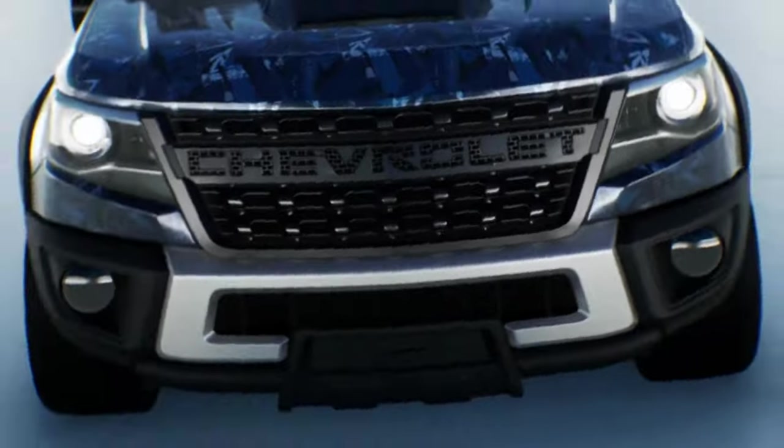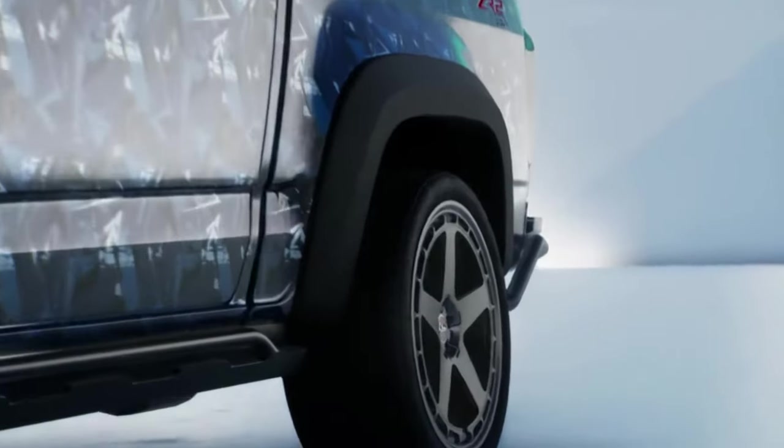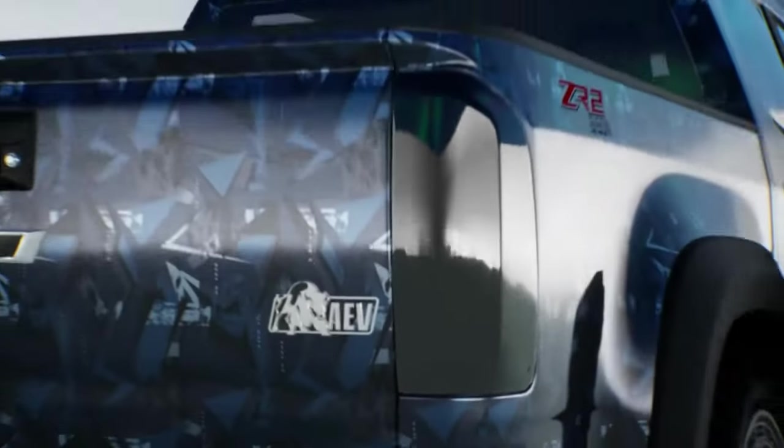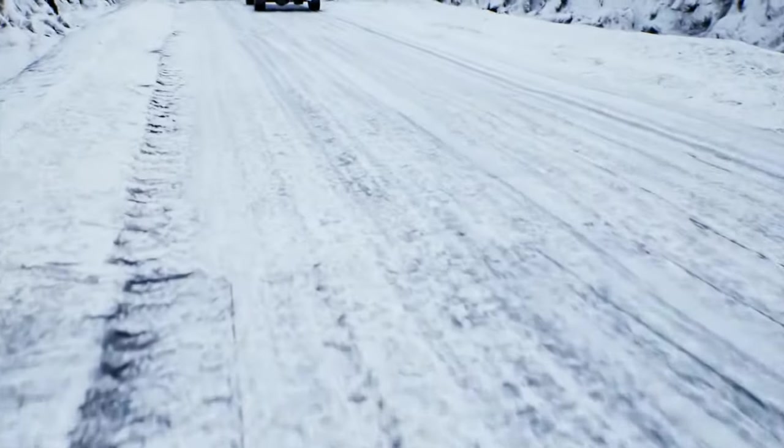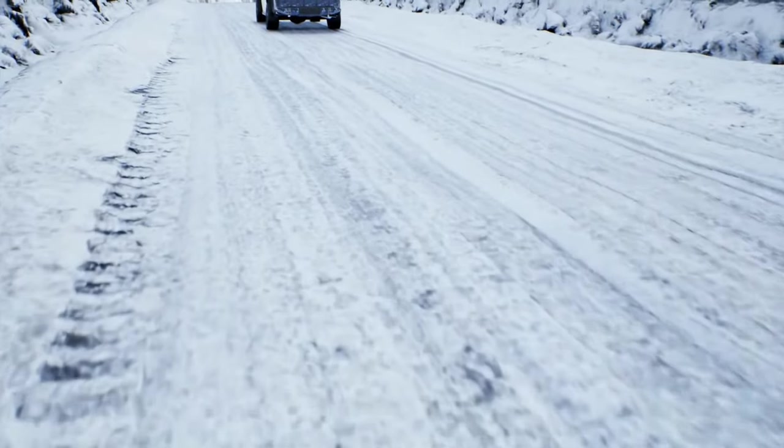Ladies and gentlemen, are you tired of your boring, plain car exterior? Well, have we got the solution for you. Introducing the Folded Jeans Blue Abstract Geometric Vinyl Film Wrap from our vinyl. This baby will have your car looking like a trendy, hipster mobile in no time.